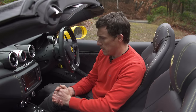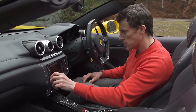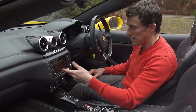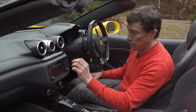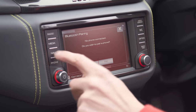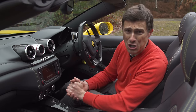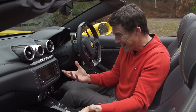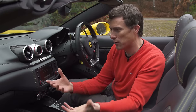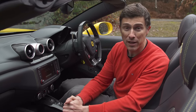Moving on to the infotainment system — in old Ferraris they were terrible, but this one is actually pretty good. It's quite slick. It's easy to navigate through the different menus using shortcut keys, dead easy to import a destination on the sat-nav and add a waypoint, and simple to pair a mobile phone and stream music via Bluetooth. You can upgrade it to have Apple CarPlay, but that will cost you an extra £2,400. And you can't actually get Android Auto — do you think someone like Larry Page can't afford to buy one of your cars, Ferrari?